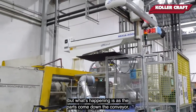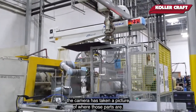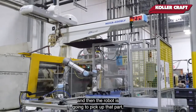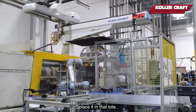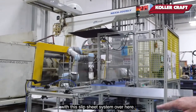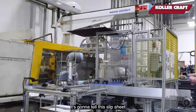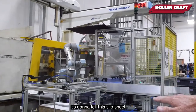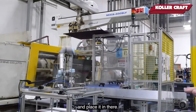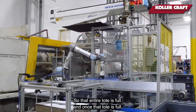As the parts come down that conveyor, the camera is taking a picture of where those parts are, so the robot knows exactly where that location is. The robot picks up each part and places it in the tote. The robot is also communicating with this slip sheet system over here — once a layer of the tote is complete, it tells the slip sheet conveyor to pick up a piece of cardboard, place it in there, and then it starts the second layer, third layer, fourth layer, until the entire tote is full.